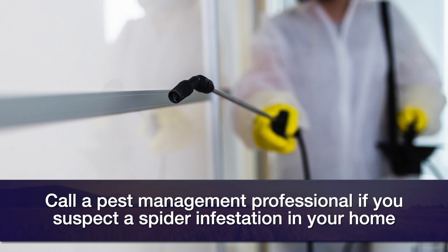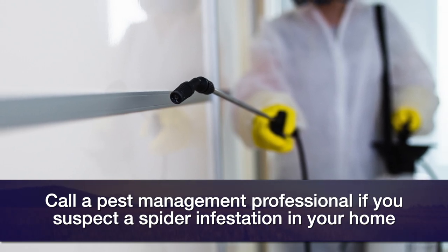If you get any kind of spider infestation, it's always good to call a pest management professional. For more information about spiders in general, go to the SUNUP site, and they'll also have references to different spiders in Oklahoma.